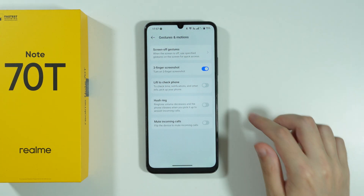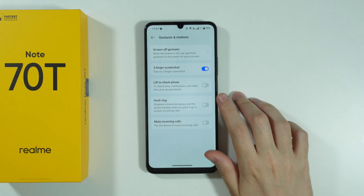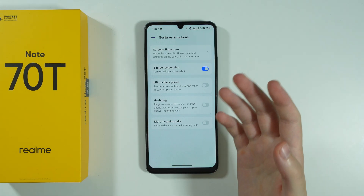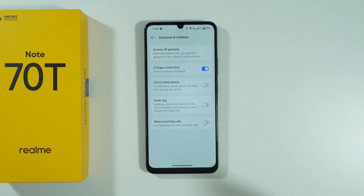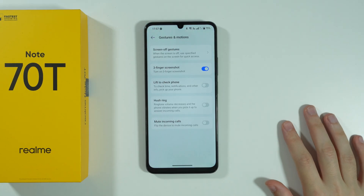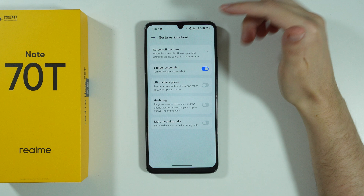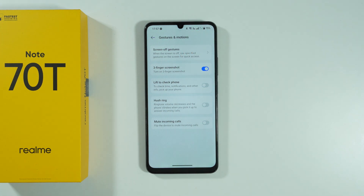In Gestures and Motions, we can also find Hush Ring, which allows you to decrease the volume of the ringtone when someone calls you simply by picking up your smartphone. So when you have an incoming call, you can just pick up your phone and the volume of the ringtone will be decreased.